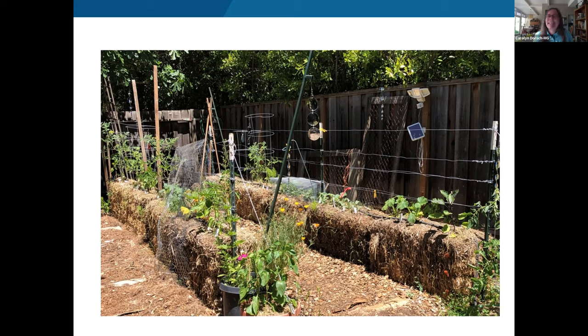Peggy Lynch asks if straw bales get moldy. Carolyn says they can — she had some mushrooms appear quickly after she started conditioning. She didn't notice obvious mold, but did see fungal growth, which she describes as normal. She thinks of mold as more of a warm-season concern. Any living plant material can get moldy, and the bales are no exception once moisture and nitrogen are introduced.